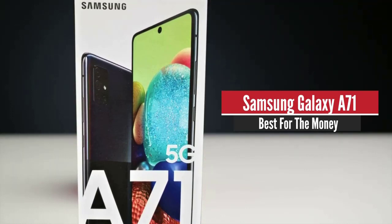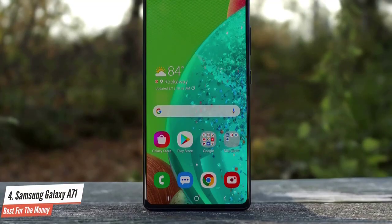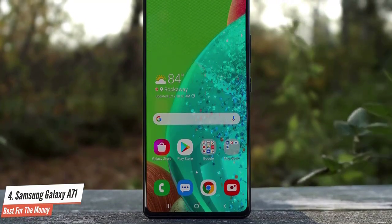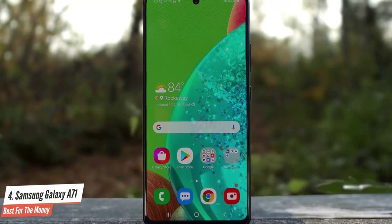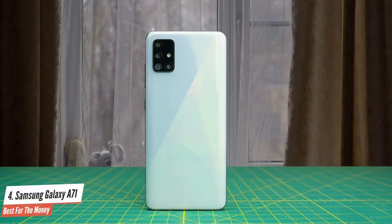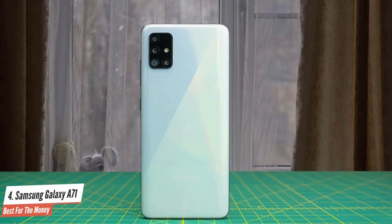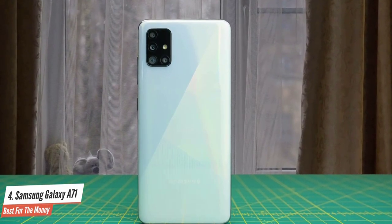Samsung Galaxy A71 – Best for the money. The Galaxy A71 builds on that formula with updates to the camera and chipset, and it also sports an exciting new design with a smaller cutout. Samsung hasn't changed too much here from last year, but the updates make the Galaxy A71 an enticing option in the mid-range category in 2020.